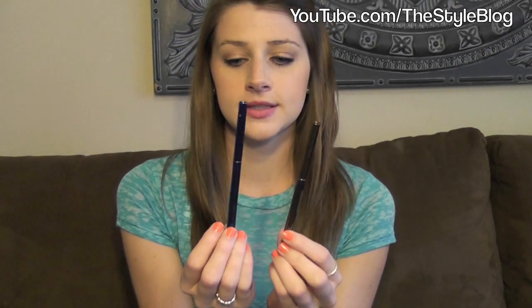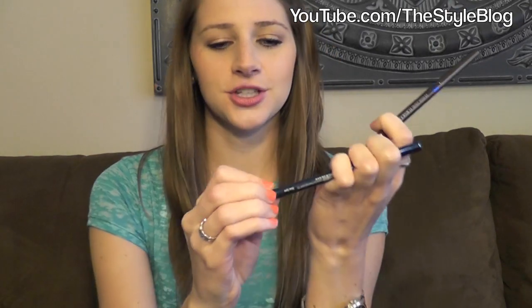First off are these Physicians Formula Custom Eye Enhancing Shimmer Strips Eyeliner Trio — I believe that's the long name for them. I don't use the black a whole lot but it's great. I usually just use the blue on the top and the brown on the bottom lid, and I have them on right now actually. They stay on all day. They're smudge proof, smear proof, crease proof. There are little sharpeners built into the bottom which is really nice. I use these almost every single day.